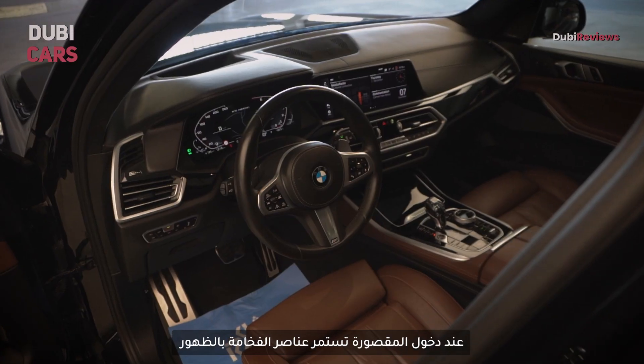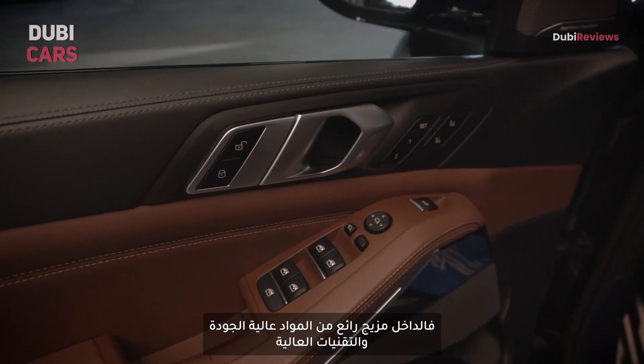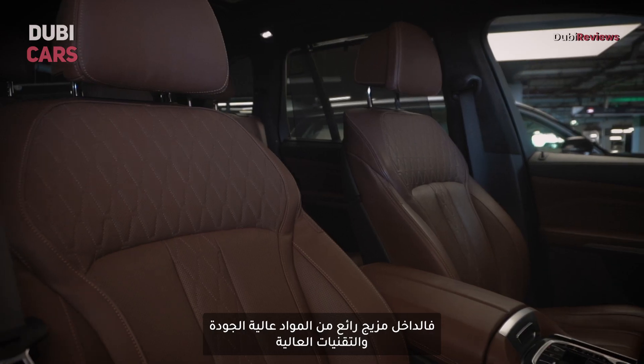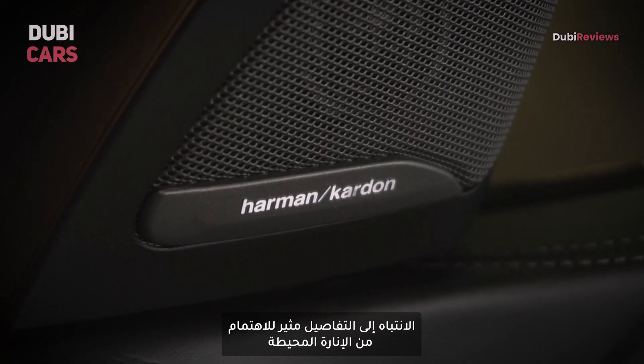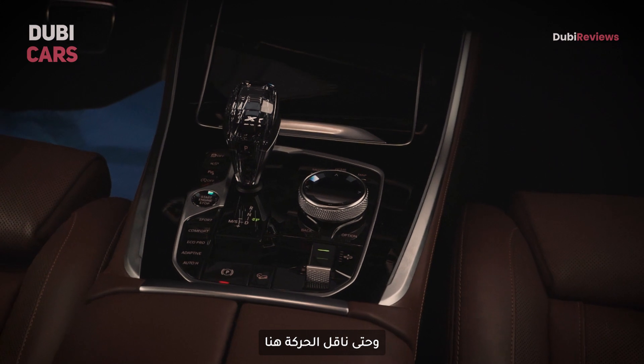Stepping inside, the luxurious experience continues. The interior is a harmonious blend of high-quality materials and cutting-edge technology. The attention to detail is quite impressive, from the ambient lighting to this crystal gear knob.